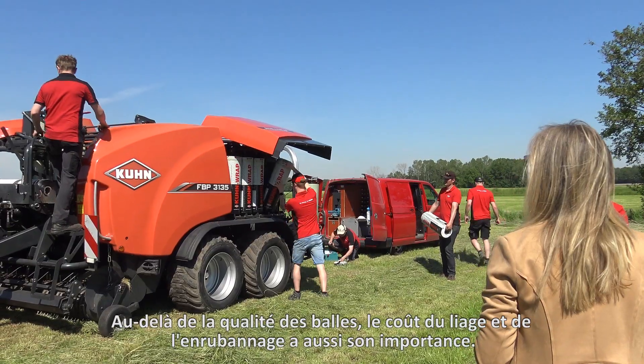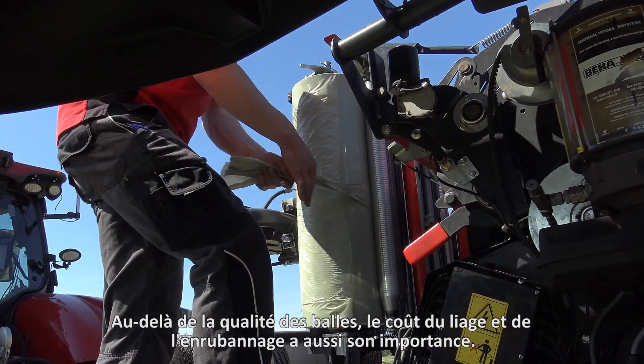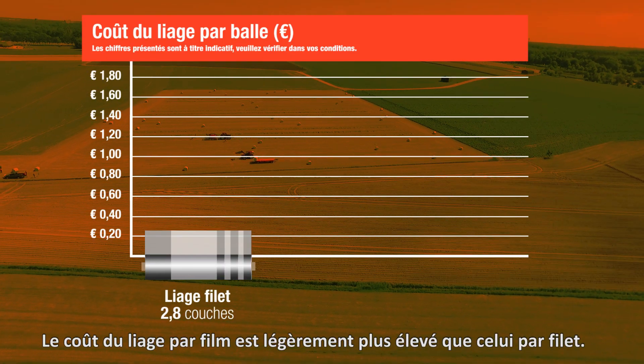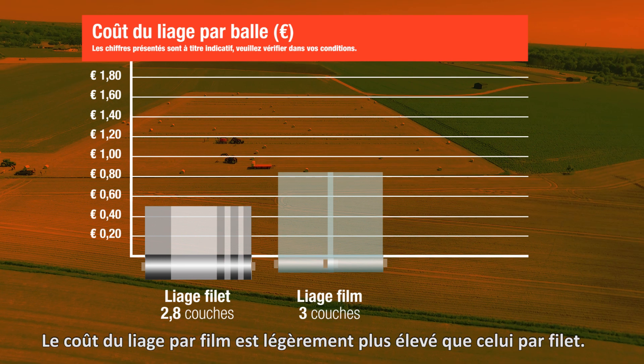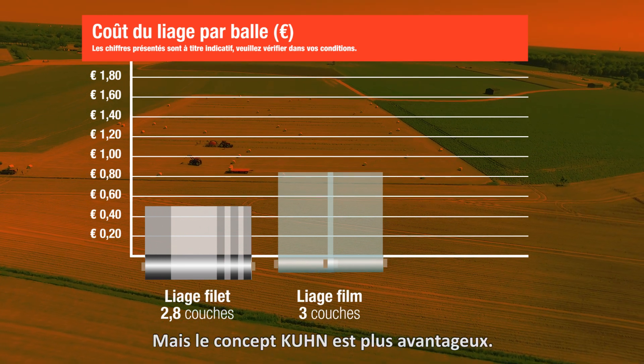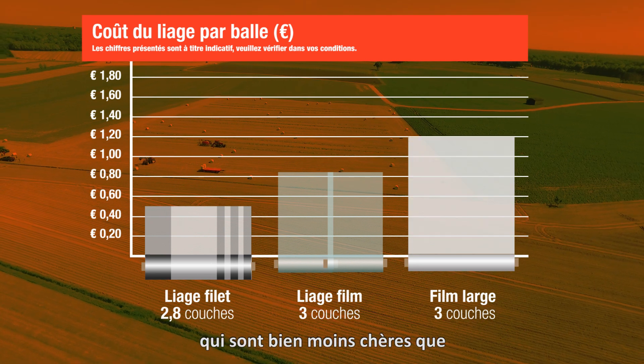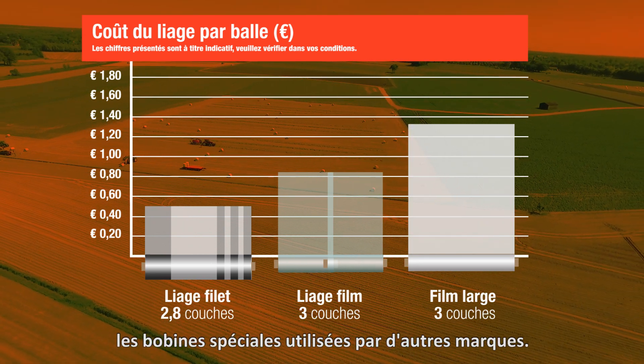Besides the quality of the bales, the cost of binding and wrapping is also important. Let's take a look at that. The cost of binding with film is slightly higher than net binding. With Kuhn, it's not that much higher because Kuhn can bind with standard wrapping film, which is a lot cheaper than special binding film from other brands.